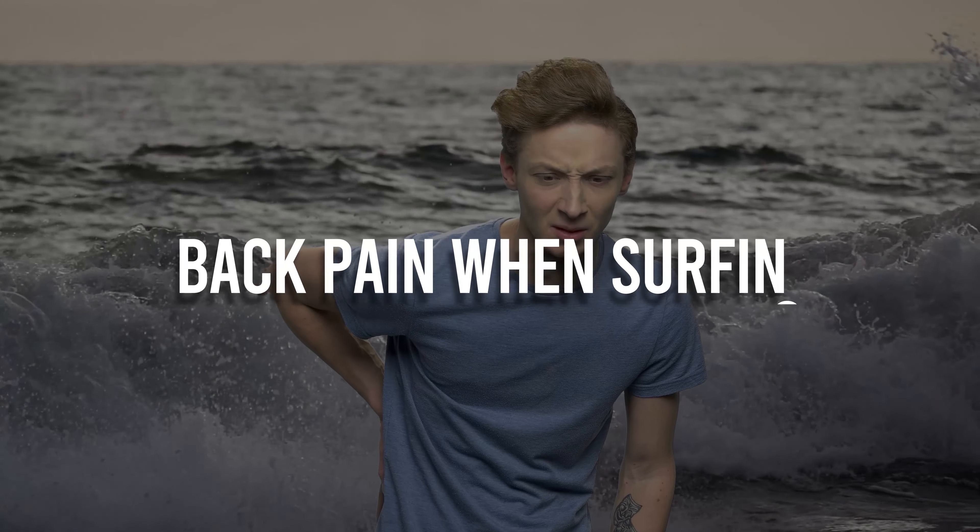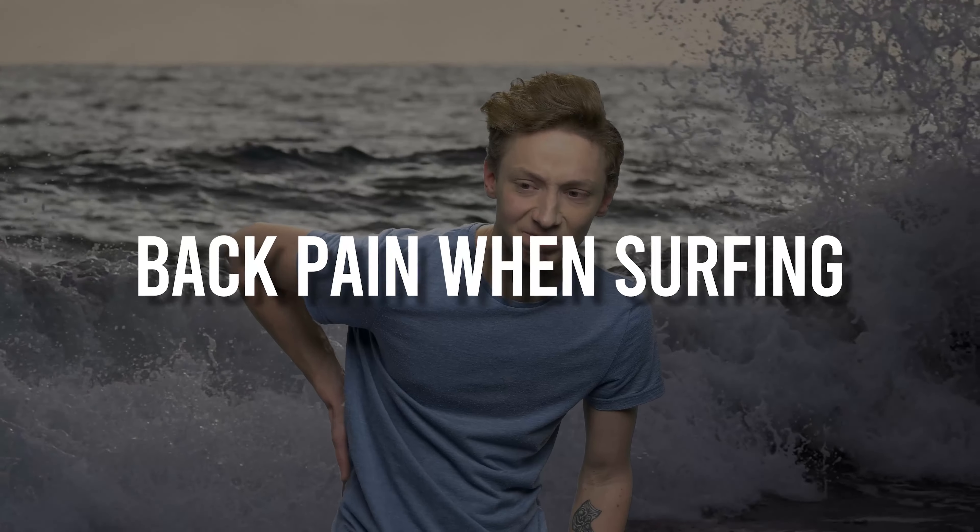Welcome back. This video is for anyone who has back pain when you're surfing or afterwards. I'm coming to you with experience, having helped hundreds of surfers cure their back pain, prevent it from coming back, and my own.